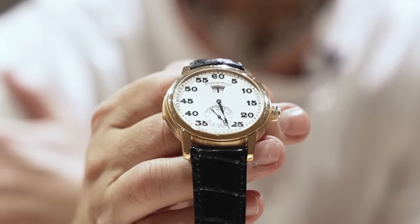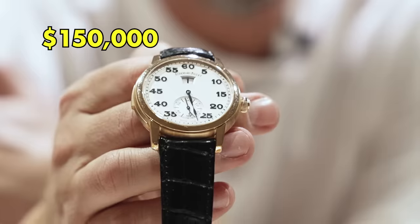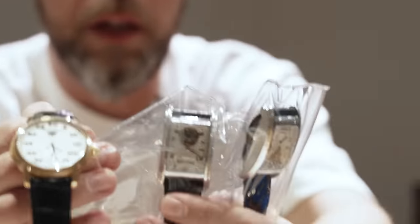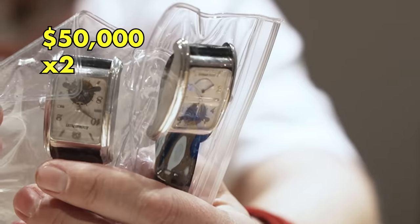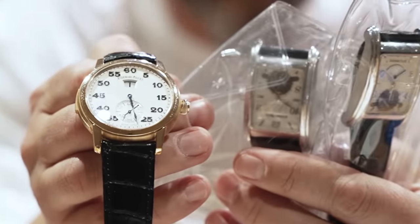Jules Audemars Piguet jump hour minute repeater — understated, for those that know. And of course, a couple of Edward Piguet tourbillons in white gold. I love buying these things up because there's absolute mad value in these.